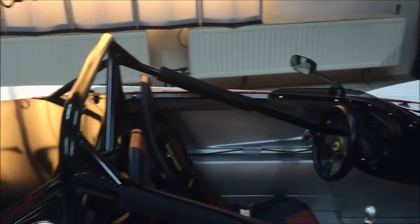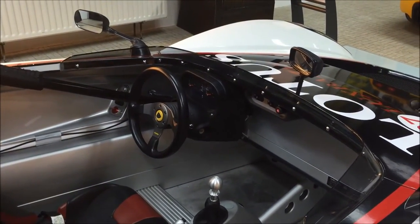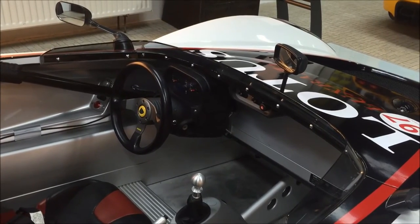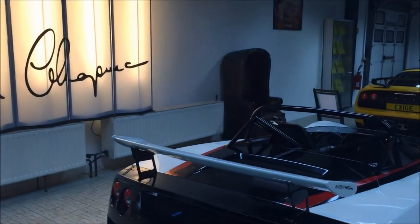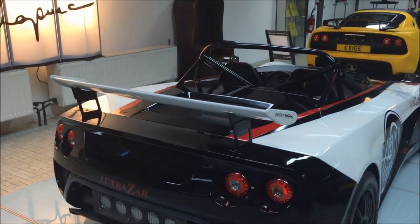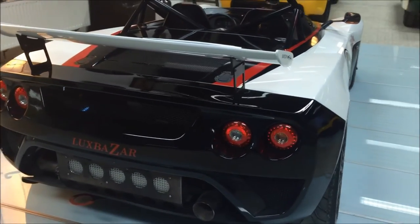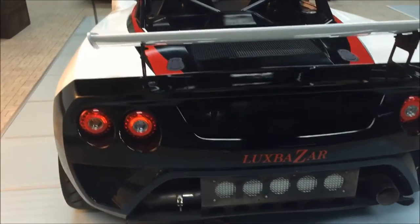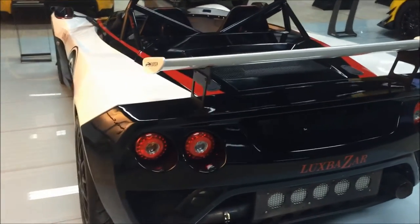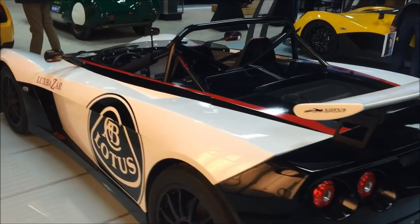We can see that this one, of course, is not new but still in very good condition.